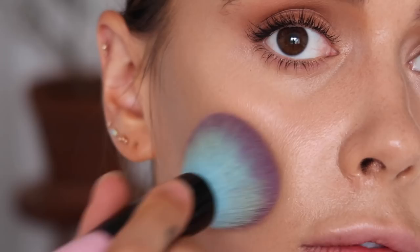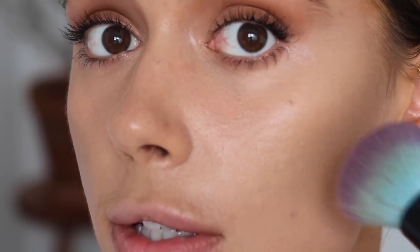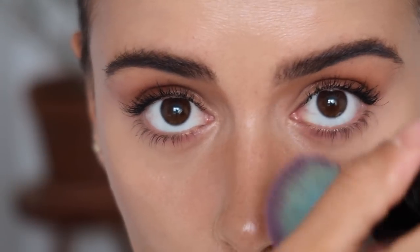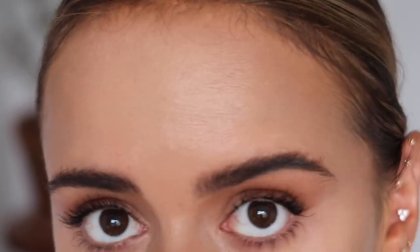I bring my bronzer down and very lightly stipple it in so we're not disturbing the product too much. Because I've set my face so many times it doesn't disturb too much, but I am very careful. This makeup takes slightly longer than my usual 10 minute routine, but without talking it takes a maximum of 20 minutes. I also apply it down my nose — we can drag here, no need to stipple as I don't have any breakouts around there. For my forehead I very carefully stipple the product into my hairline. I don't have to go too heavy with the cream bronzer because I do go in with a powder bronzer too.